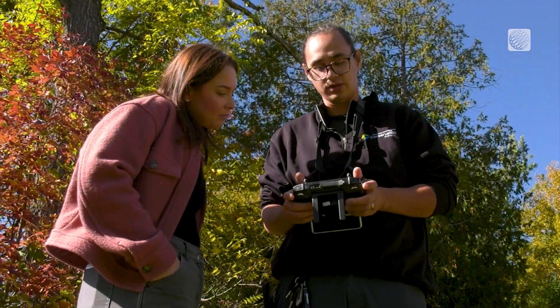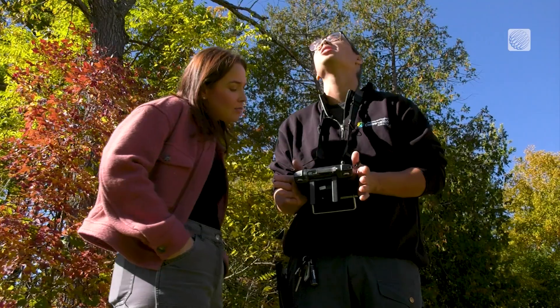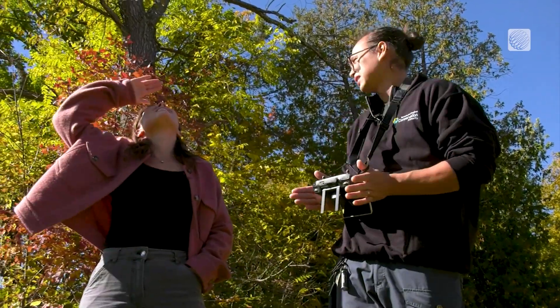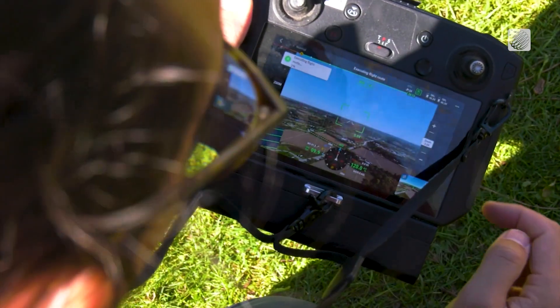The drone right now is flying on its own. Survey technician Cody Deleuze is just monitoring it to make sure it's flying safely. He can examine land in a matter of minutes, where on foot could take days or even weeks.